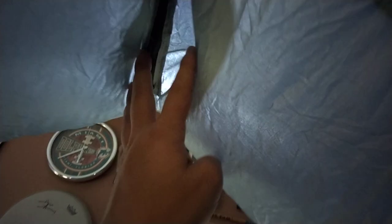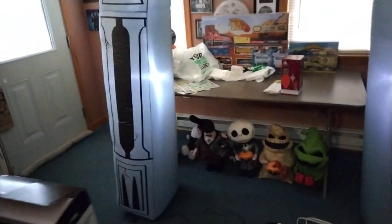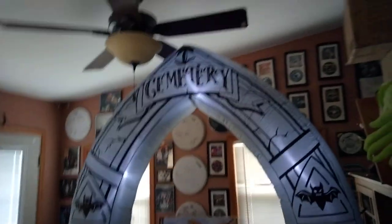It's got a zipper right here. It's got bats, bat details on it. It's got the word cemetery right there. This is really cool — great for, obviously, a cemetery.